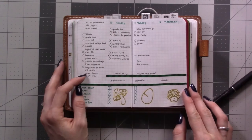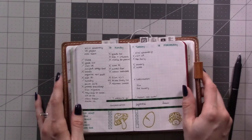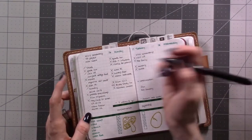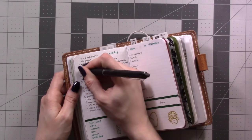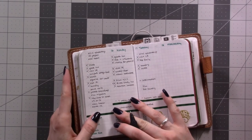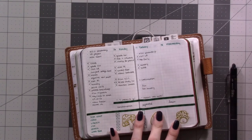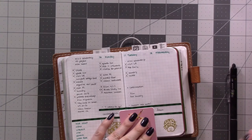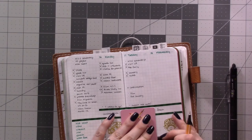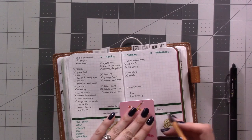I used the Uni-ball Signo metallic pen, just for fun — why not? I'm crossing off some of these things that I had half crossed off, and I need to draw my tracker. You'll see I did okay with most of the stuff so far today — I'm not done with my day yet, so I still have time.